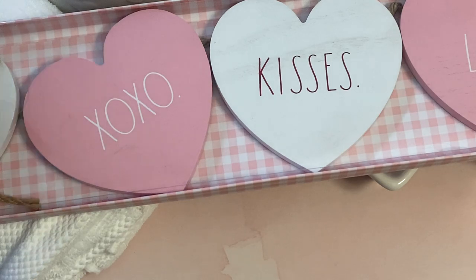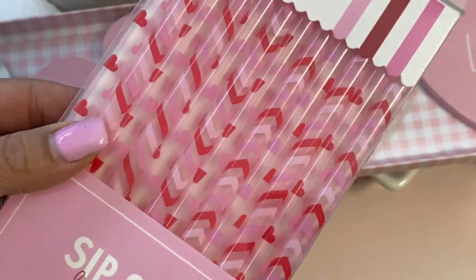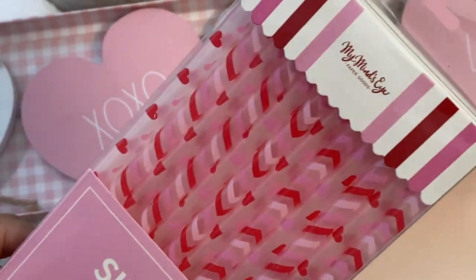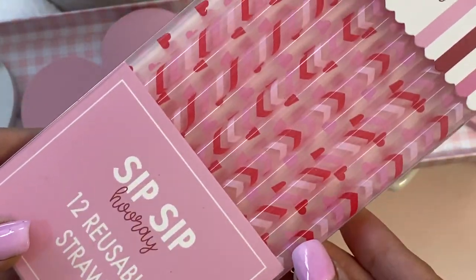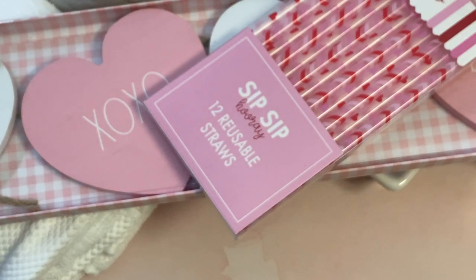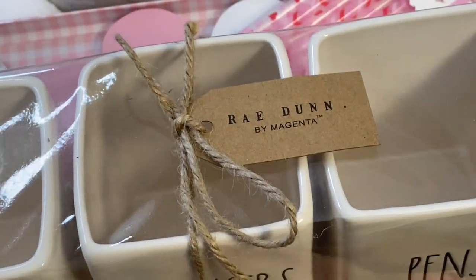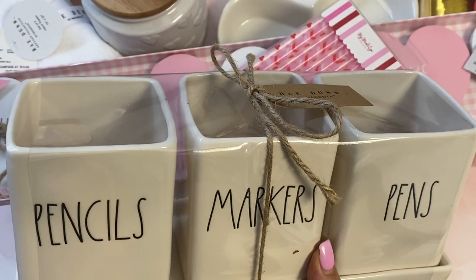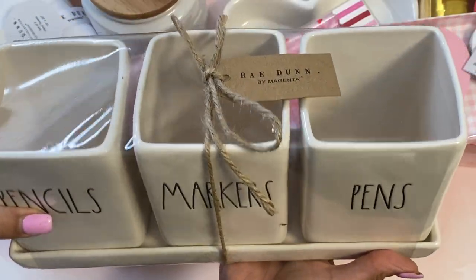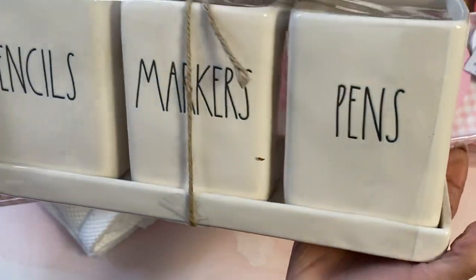I found these really fun reusable straws and I just thought they were adorable — I had to have them. I love that they're reusable, but they'd also be so cute to use on a project, like a cute hot air balloon or anything that needs a little stand. I grabbed one pack of those for $3.99. And then I got another Rae Dunn set — this one holds pencils, markers, and pens. I just got it for my crafty space. I had been wanting one and I love that it comes in its own little container. This was $19.99 and it's really pretty and heavy.